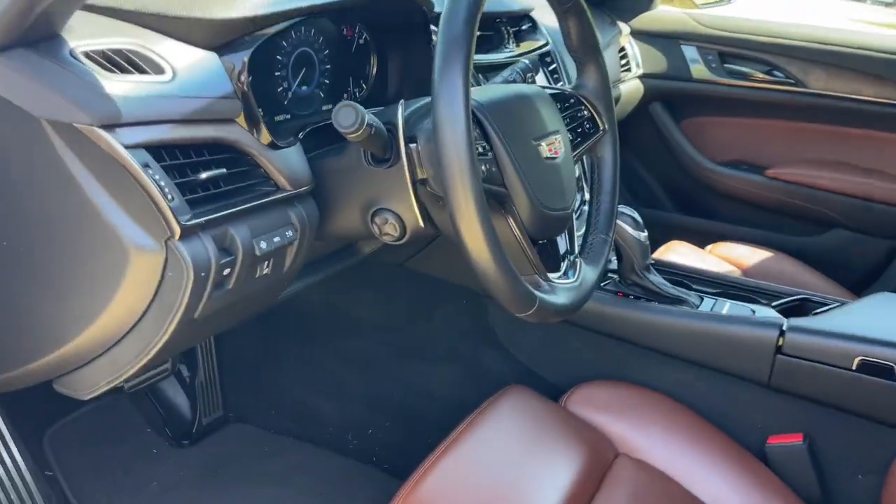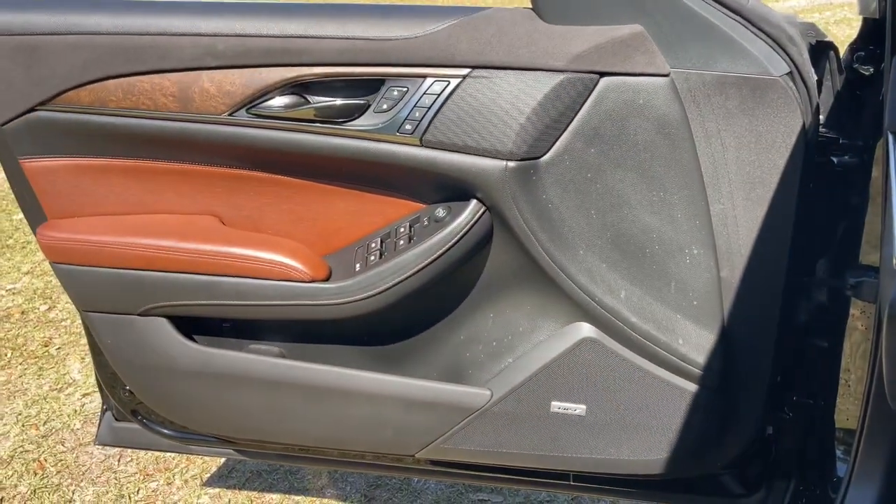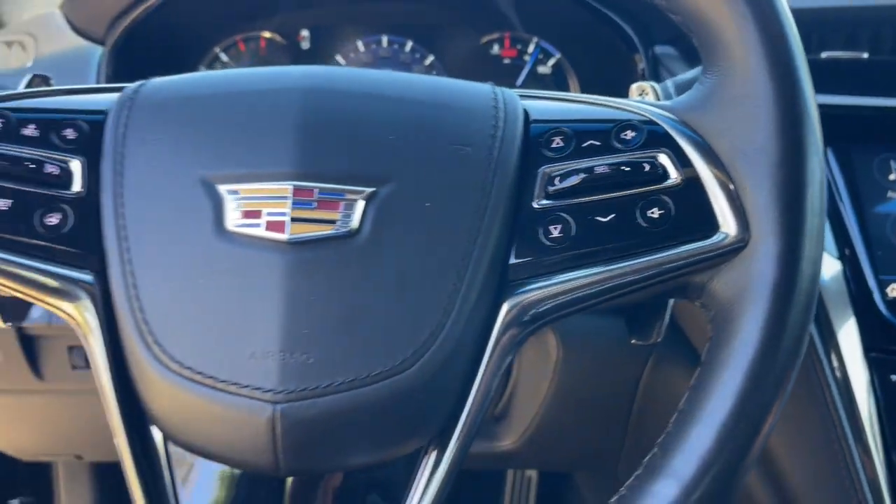These are just some of the great options this vehicle comes with: Apple CarPlay and/or Android Auto, navigation system, sun and moonroof, heated driver's seat, and keyless entry.